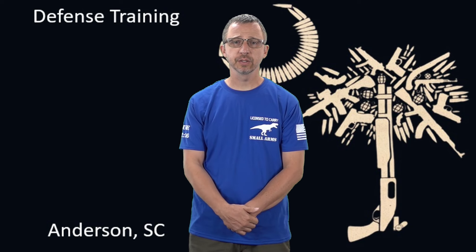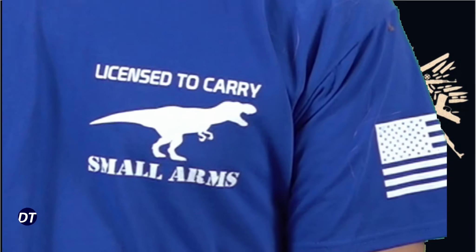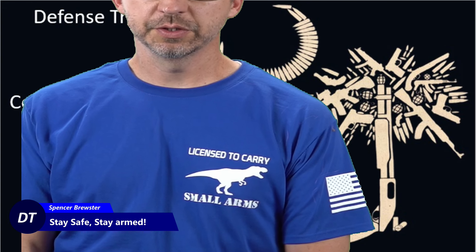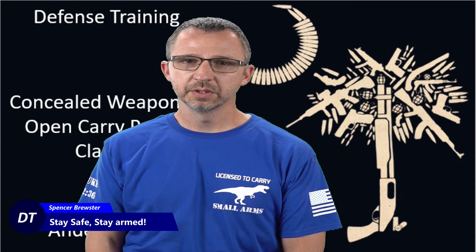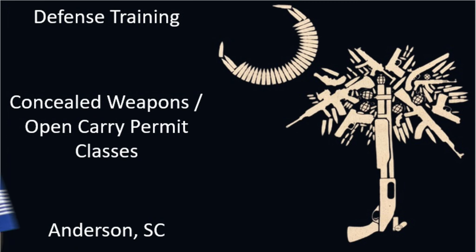Here at Defense Training, we make custom holsters, so go check us out as well at defensetraining.org. I'm Spencer, Small Arms Instructor here at Defense Training. As always, prepare for the worst, pray for peace, stay safe, stay armed. Please like, subscribe, and comment on this video below.